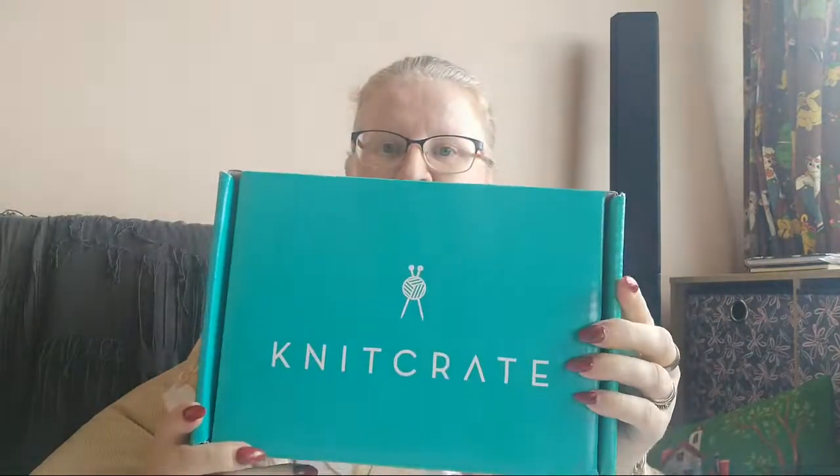If you're not already subscribed to my channel, please click subscribe. Ring the bell for a notification when I post. And I'm trying not to cut myself now. Alright, Knit Crate.